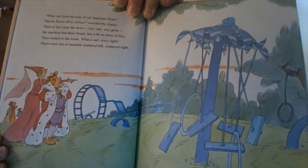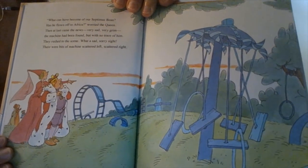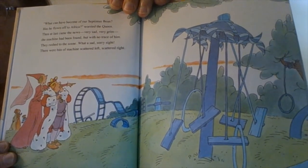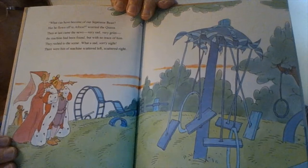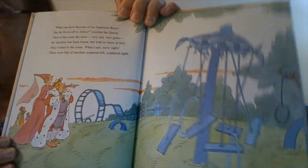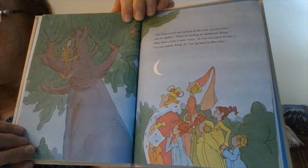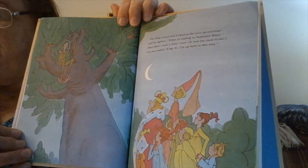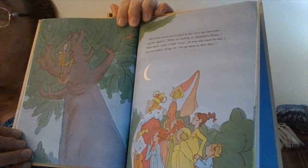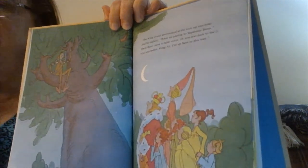"What can become of our poor Septimus Bean? Has he flown off to Africa?" worried the queen. Then at last came the news — very sad, very grim. The machine had been found, but with no traces of him. They rushed to the scene. What a sad, sorry sight! There were bits of machines scattered left, scattered right. The king stood and looked at the torn-up machine and he sighed. "What an ending, Septimus Bean!" Then there came a faint voice. It was too dark to see. "I'm not ended, King Al! I'm up here in this tree!"